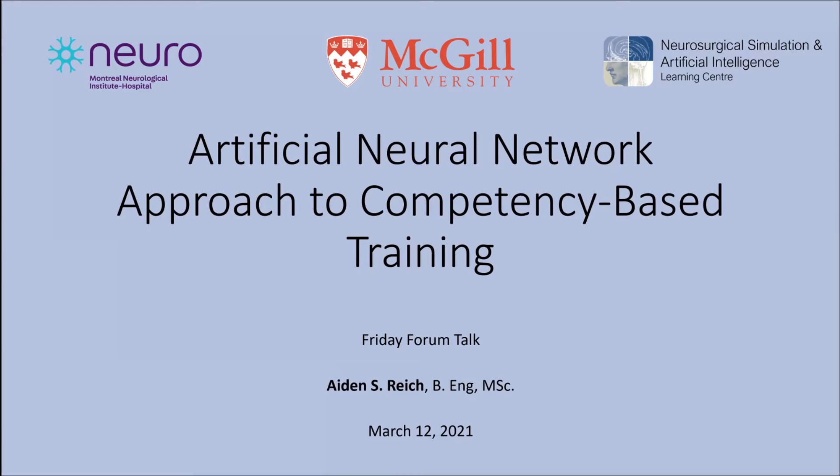I'll be presenting my thesis project. It was entitled Artificial Neural Networks Approach to Competency-Based Training. It was based off another study that was done the year before by NICAN, who I think presented previously on a Friday forum talk.